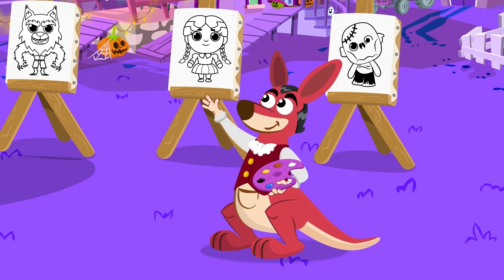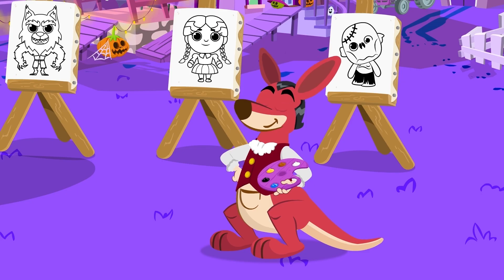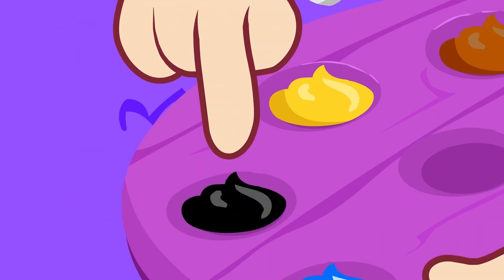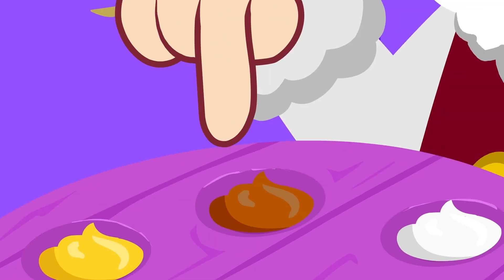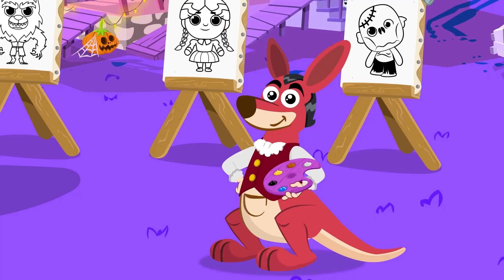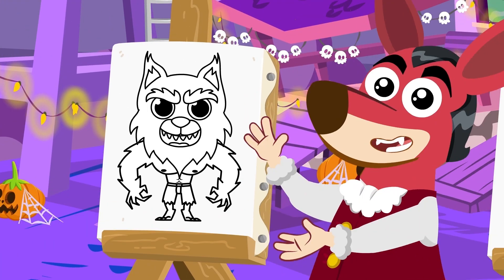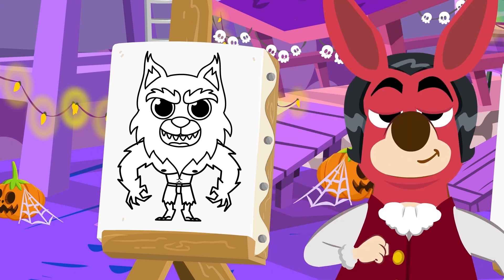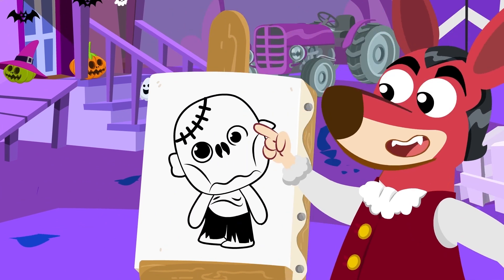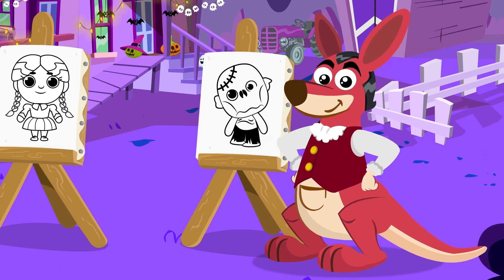Today we're painting monsters! Fantastic! What colors are we going to use? Blue, black, yellow, brown, and white. And what monsters are we going to paint? Werewolf, Wednesday Addams, and Frankenstein! You do a great Frankie!